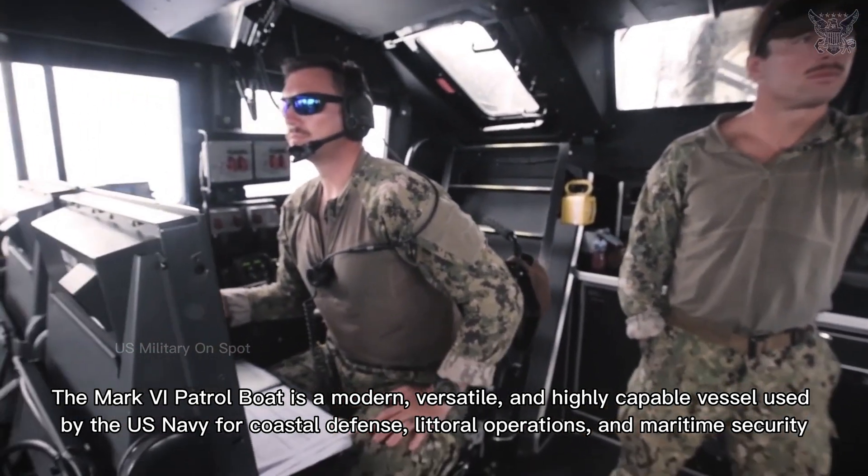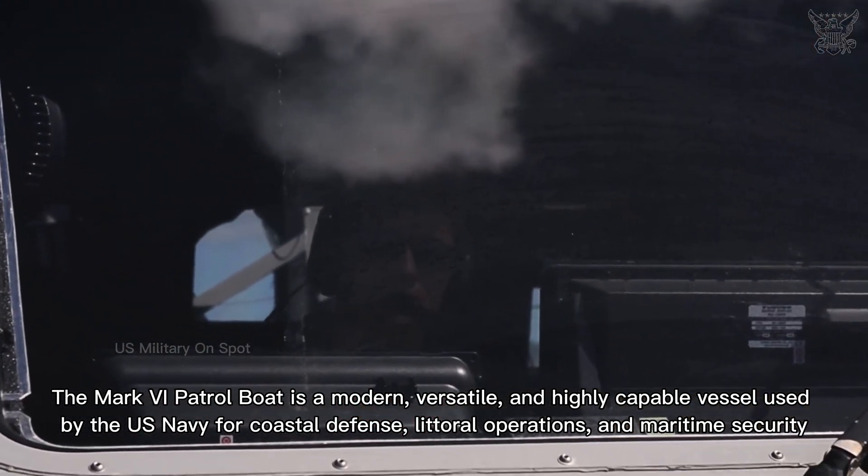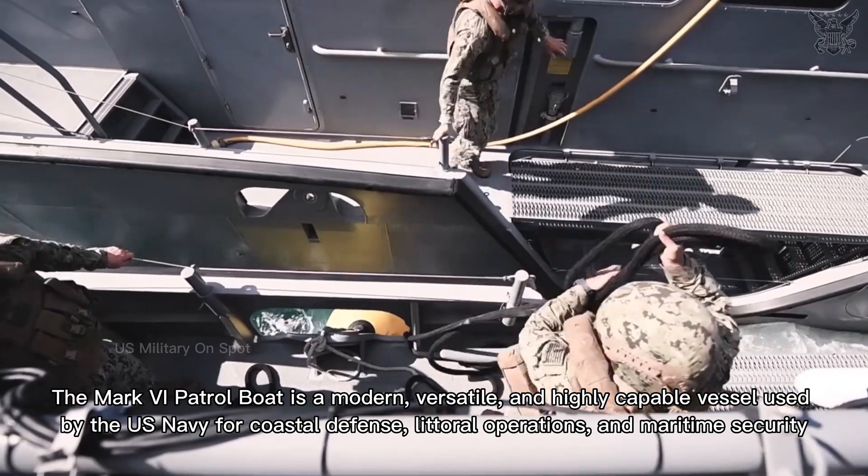The Mark VI patrol boat is a modern, versatile, and highly capable vessel used by the US Navy for coastal defense, littoral operations, and maritime security.